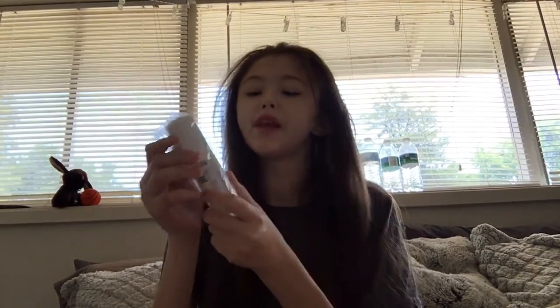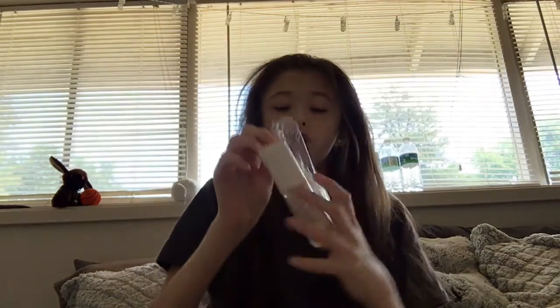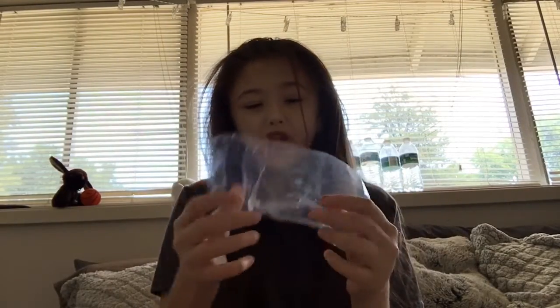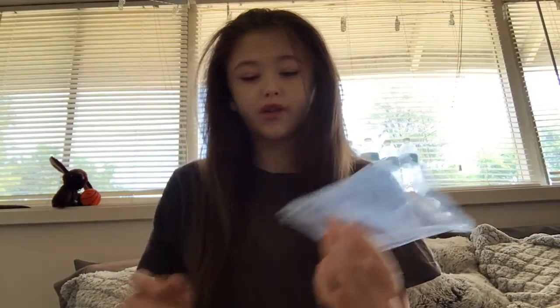Next thing in here is the Screen Time Hydro Mist. I've never seen things like this actually packaged inside the bag, which I do like. This month they're actually including things inside the bag, which gives a little more protection so the item doesn't break.